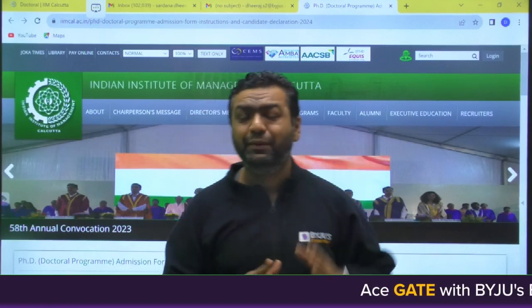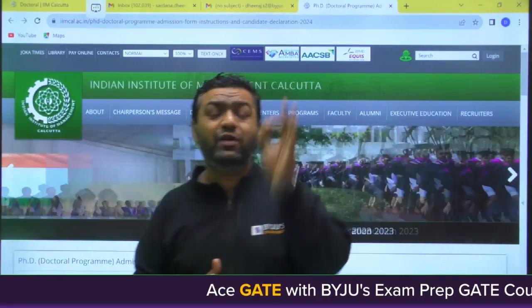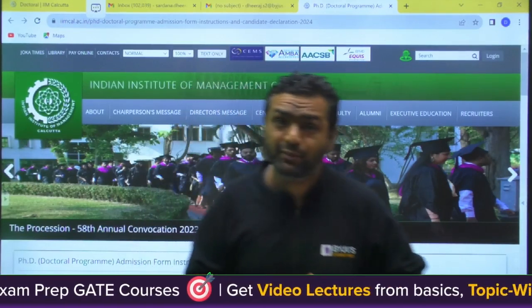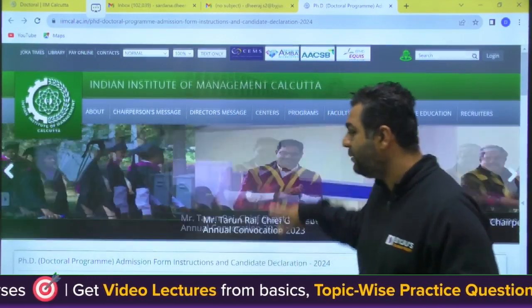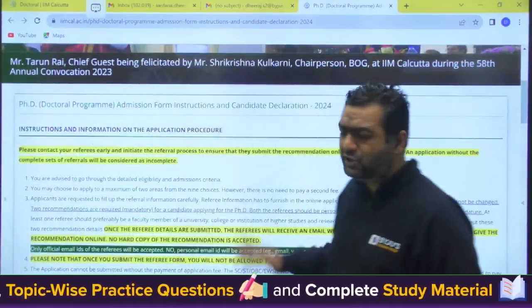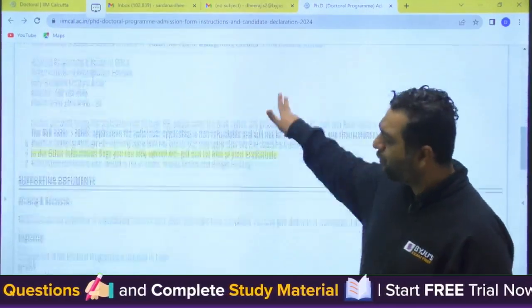If you are in the final year of B.Tech and still thinking of admission into IIM PhD, this video is for you. Final year students are also eligible. First of all, this is the IIM Calcutta website and you can see they are talking about PhD doctoral program admissions. Let us see the eligibility.